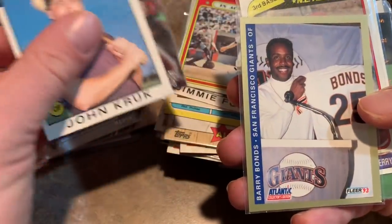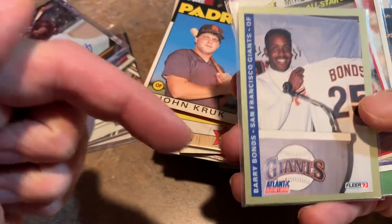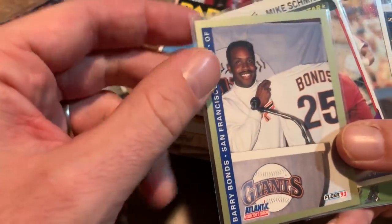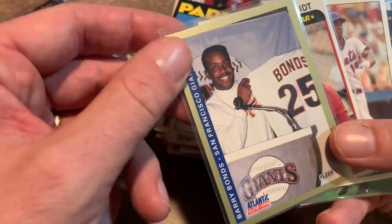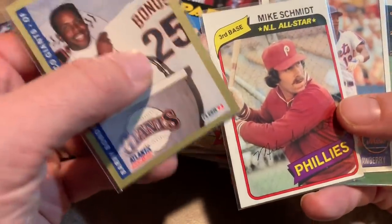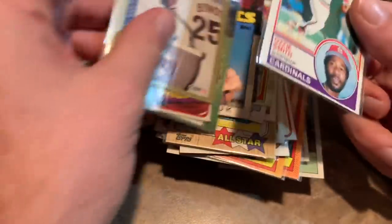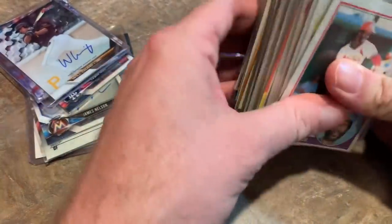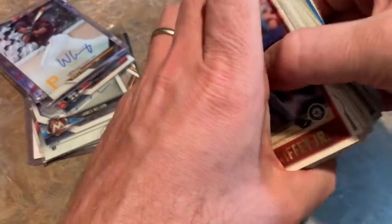Barry Bonds — this was the first ever card that featured Bonds in a Giants uniform, and it was only available through Atlantic gas stations. Basically if you filled up with 10 gallons or more you were entitled to a pack of five 1993 Fleer cards, and that was the first card ever produced to feature Bonds in a Giants uniform. Tipper Jones and Ozzie Smith '83 Topps. So those are all the cards — tons of cards for five cents.